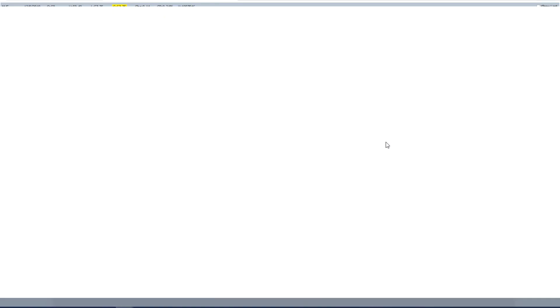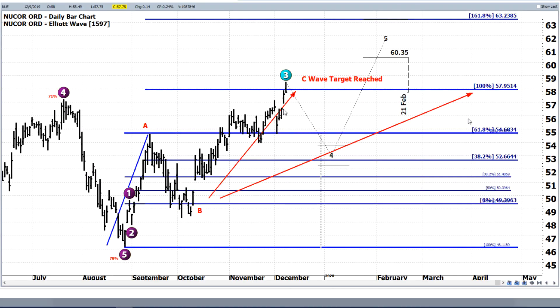The stock moved to the upside. In the middle, it decided to come back down and test that 61.8% level one more time, and then we made the move to the upside — and look what happened: we hit that 100% Fibonacci extension level.